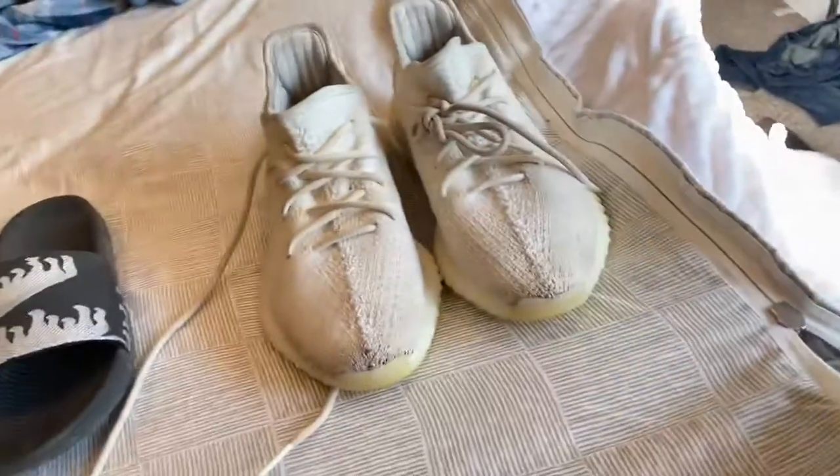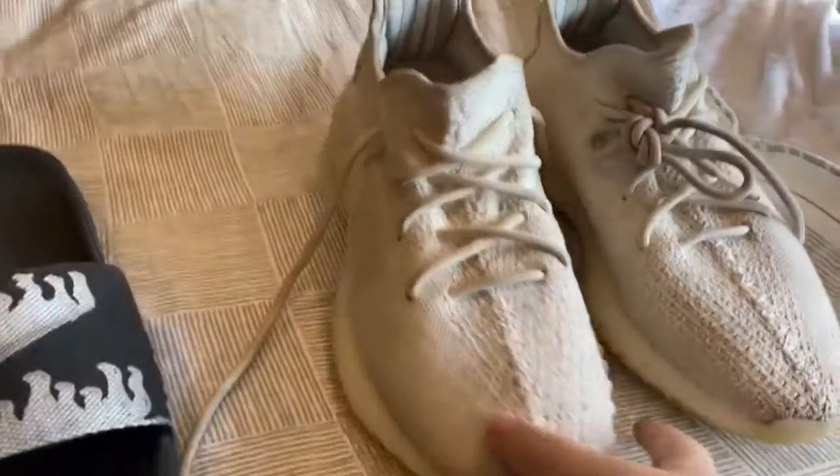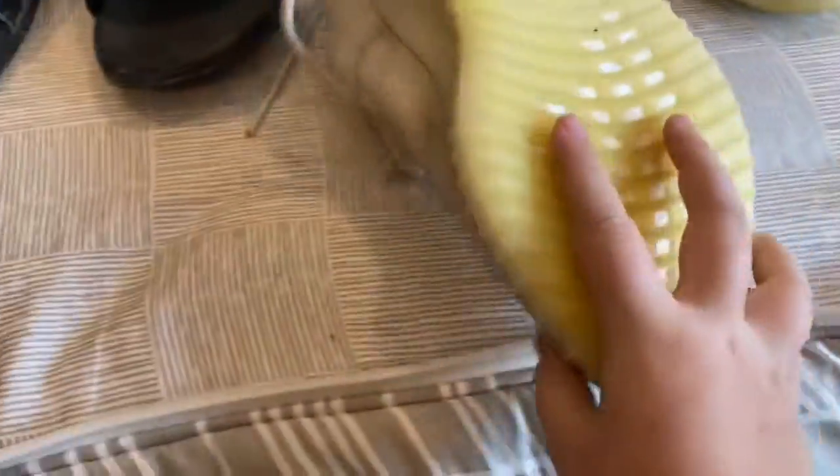This is going to be the craziest one yet that I have in my shoe collection. I hope you guys enjoy this — make sure to leave a like, subscribe, and turn on post notifications. Three, two, one — we got the Yeezys! Everyone, we got the triple white Yeezys!